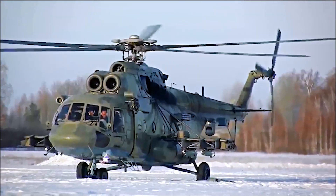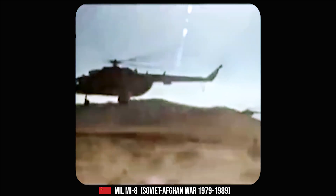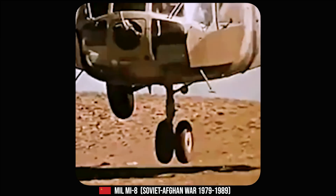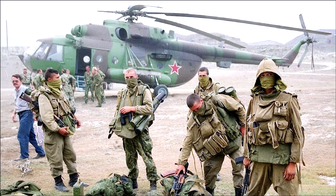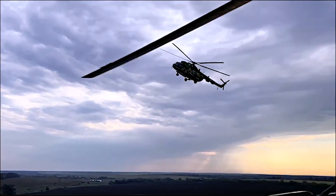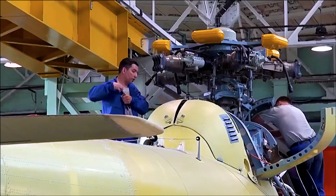The MI-8 has been extensively used in military operations by several nations. One of its earliest and most challenging deployments was in the Soviet-Afghan War between 1979 and 1989, where it served in a variety of roles, from troop and cargo transport to medevac and gunship. The helicopter's ability to operate at high altitude conditions and its ability to carry substantial payloads made it an invaluable asset in this conflict. It also saw extensive use in the Chechen Wars, where it was utilized for transport, medevac, and other combat roles. The MI-8 has also been involved in several Middle Eastern conflicts, including the Iraq War and the ongoing Syrian Civil War, serving in both government forces and various opposing factions. In the civilian sector, the MI-8's large carrying capacity and robustness have made it a favorite for many different roles.